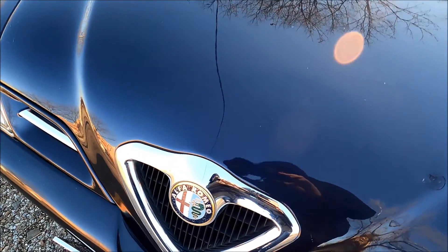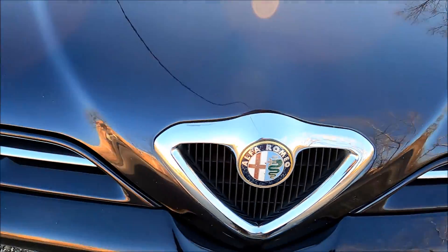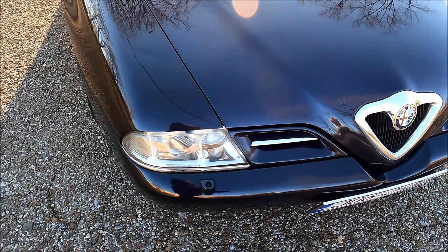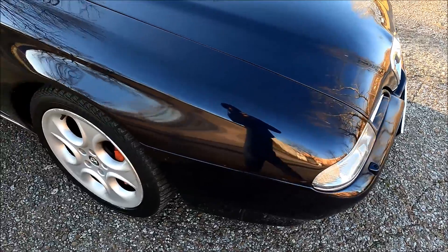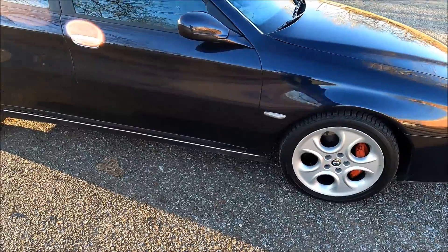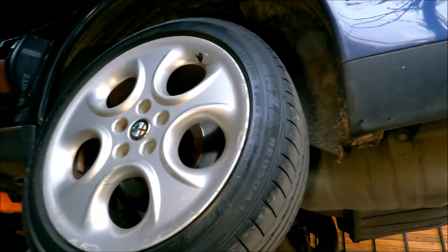As with any other Alfa Romeo of this age, the front and back badges are faded, so those are gonna need replacing as well. The rest of the exterior is in pretty good shape — the headlights as well as the fog lamps are good, so nothing else is going to need any work.